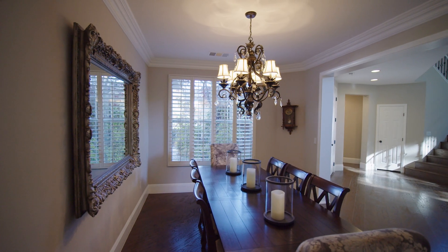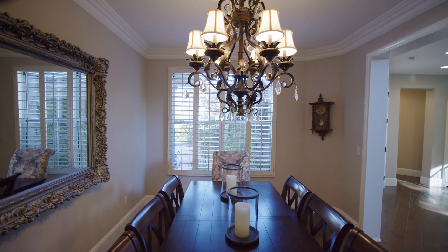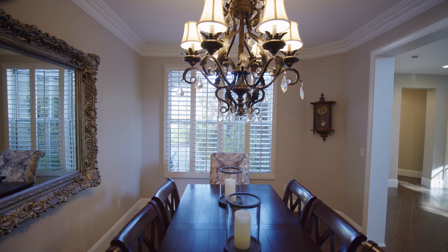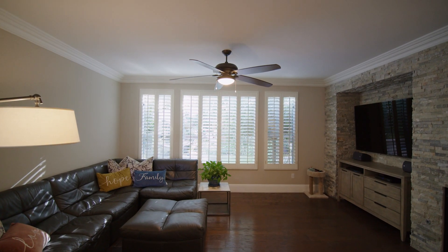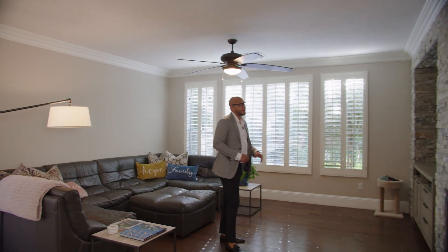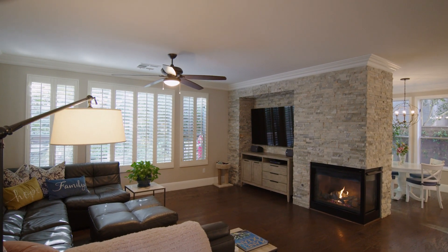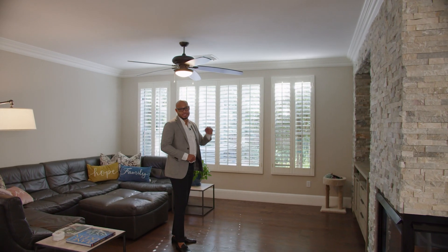As we enter this formal dining area, the first thing you notice is all of the seating — plenty of seating for all of your friends and family. Directly from the formal dining area, you have this beautiful living room. There's plenty of space for the entire family, and you'll also notice this gorgeous fireplace which is perfect for the winter season, with stone walls from floor to ceiling.